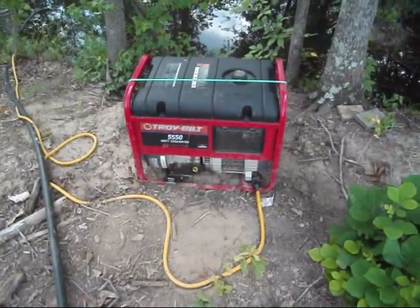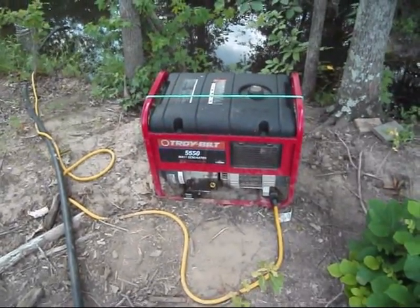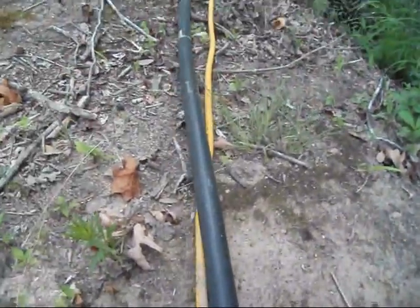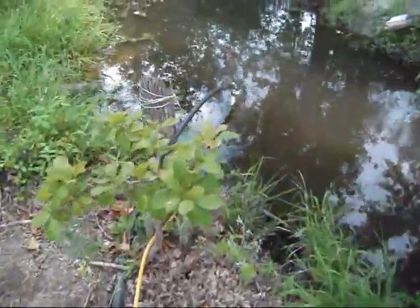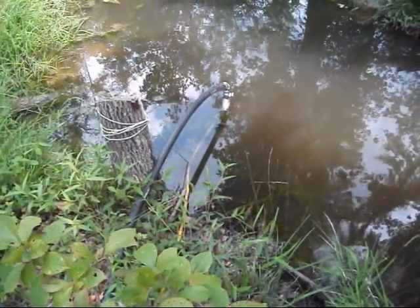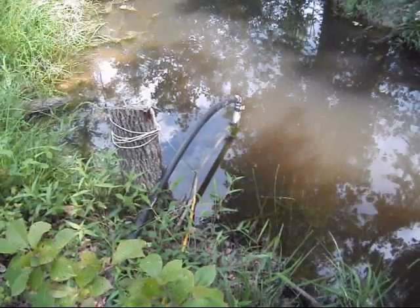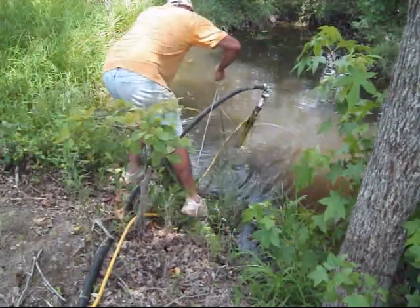I'm going to show you my irrigation system — how I get water from way down here in the creek all the way up to the gardens. I use just an inch and a quarter black pipe right here. What I got in the water is a half horse submersible well pump, a deep well pump. It's sitting down inside of a bucket to keep it from sitting right in the mud and gunk down in the bottom. First thing you do is look for snakes — make sure you ain't going to put your foot down in those cottonmouths.